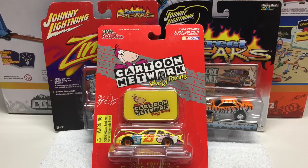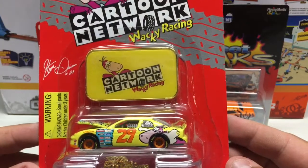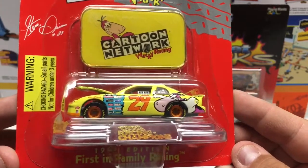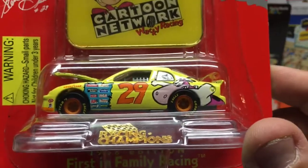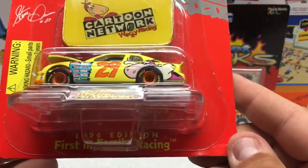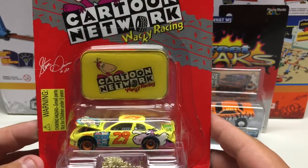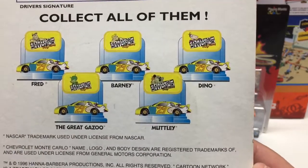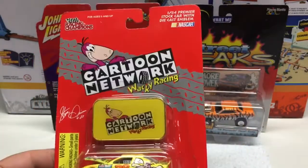Next we have two Johnny Lightnings and a Racing Champions. Starting with the Racing Champions — Cartoon Network Wacky Racing. I don't really collect NASCAR but the Cartoon Network theme is pretty neat. It has Flintstones and various characters on it, nicely detailed, metal piece inside a plastic display case. It's a 1996 edition, First in Family Racing. Pretty cool piece — more likely will go to my daughter but it was pretty inexpensive. I only got one since it's not something I really collect.